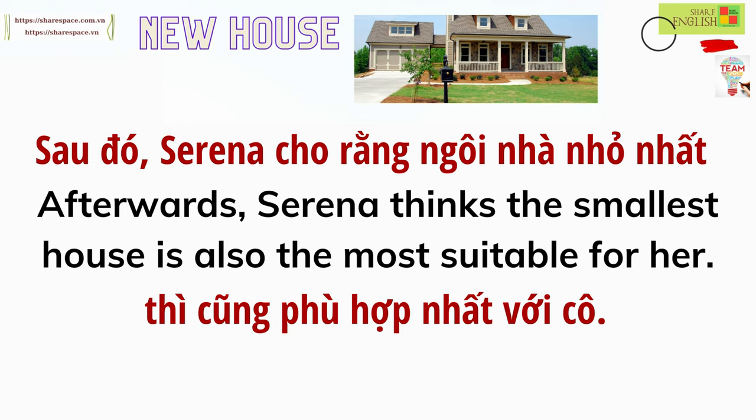Afterwards, Serena thinks the smallest house is also the most suitable for her. Thank you.